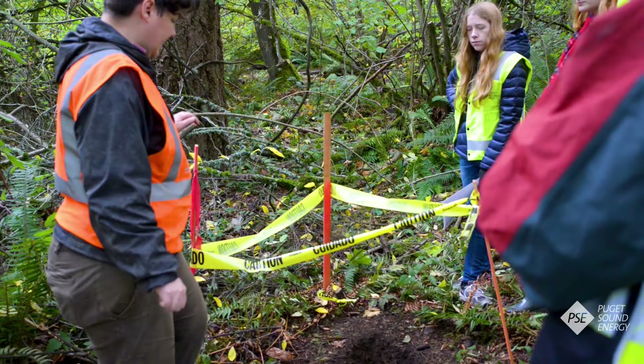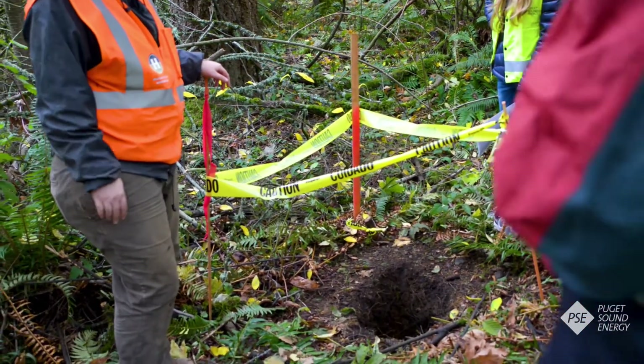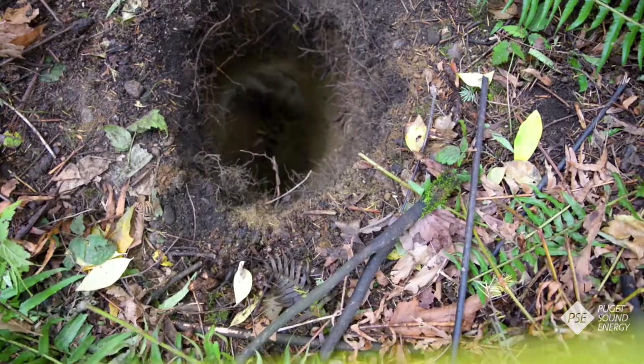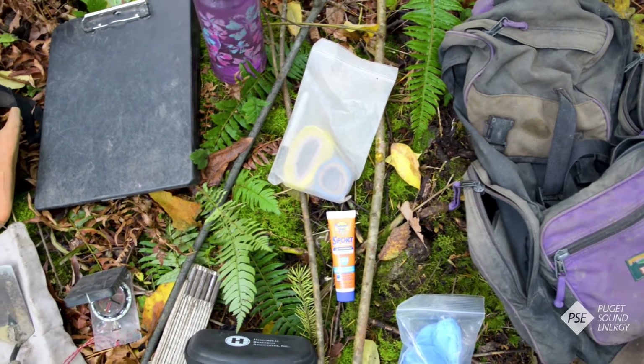What phase one archaeology means is we have picked areas where we know ground disturbance from the transmission lines will occur, and we dig shovel probes to see the soil profiles and determine if there's any cultural materials present in this area.